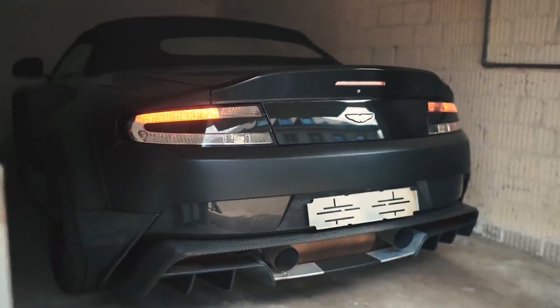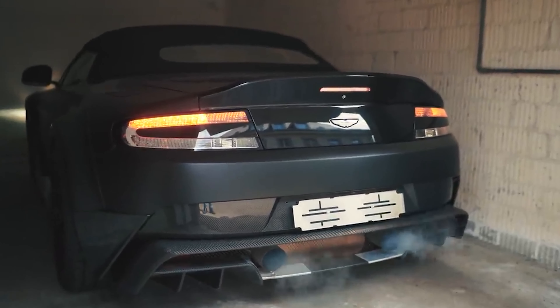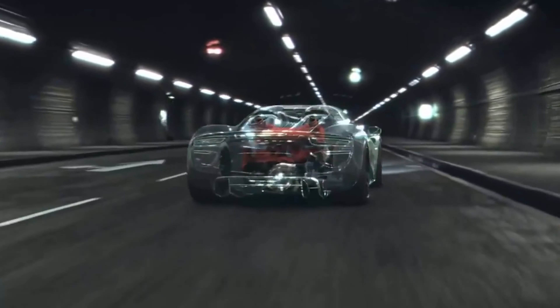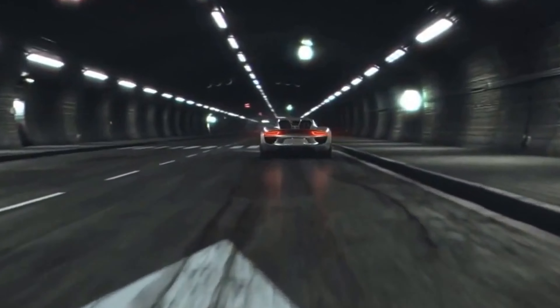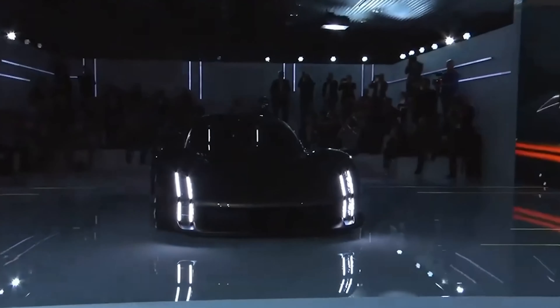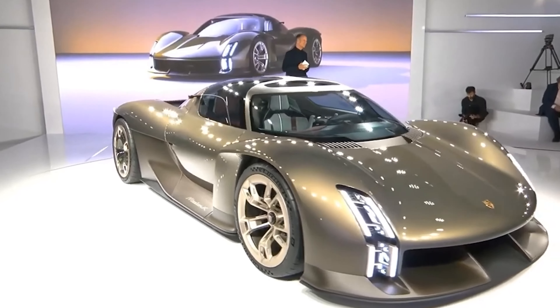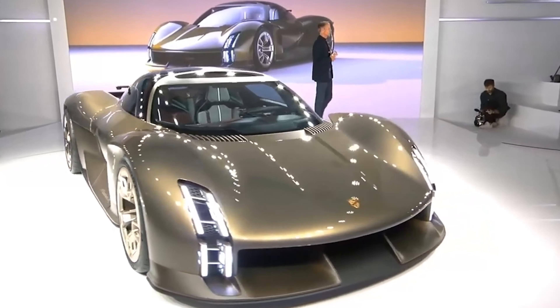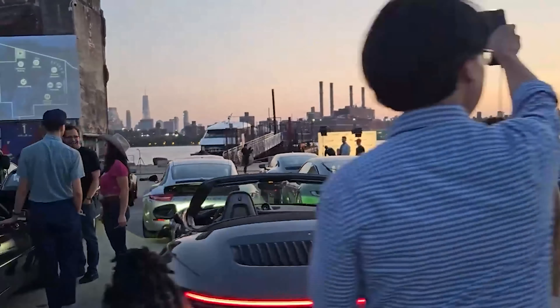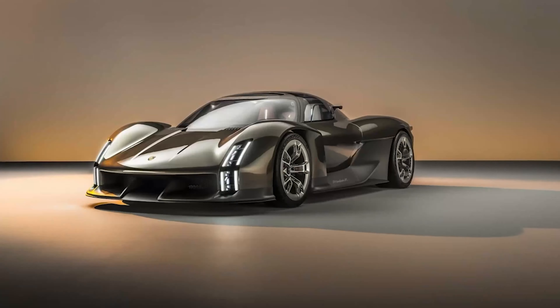And then there's the 918 Spyder, a marvel that effortlessly combined a powerful internal combustion engine with electric motors to output an astonishing 887 PS. With such a rich heritage, it's no wonder that Porsche's latest concept study, the Mission X, is a celebration of its legacy while simultaneously being a visionary step towards the future of sports cars. A beacon of technology, the Mission X draws inspiration from the past but aims to outshine all its predecessors.